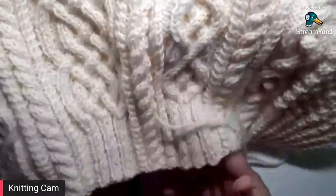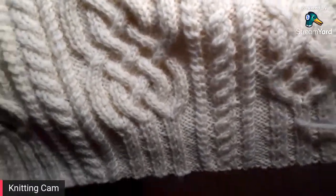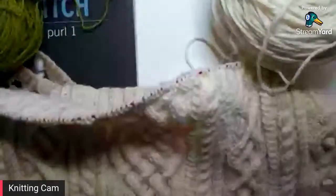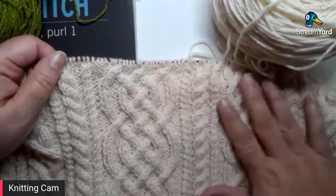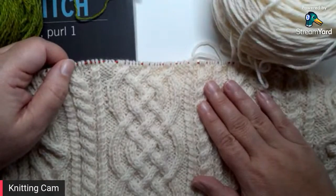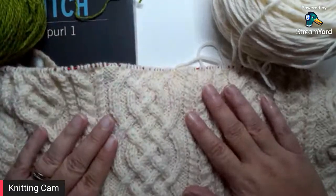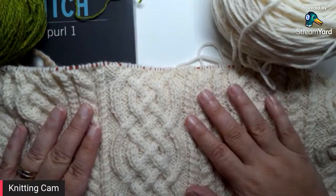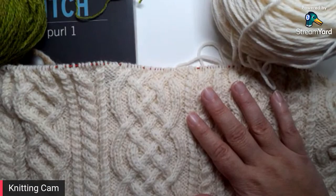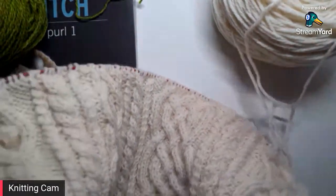I spent a lot of time on the ribbing getting it just right — I wanted some of the cables to flow right down into the ribbing and I think it came out really nice. I have a few more repeats before I can bind off straight across the top. I'll reduce some of the cables to avoid cable flare, then cast on the front and the sleeves. This is my big Christmas project once everything else is designed and sent off.